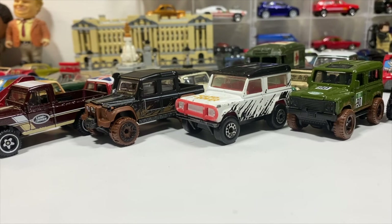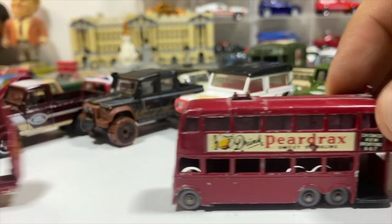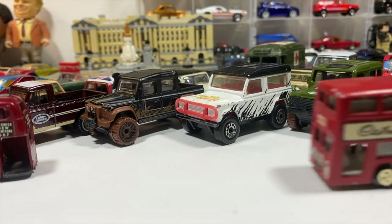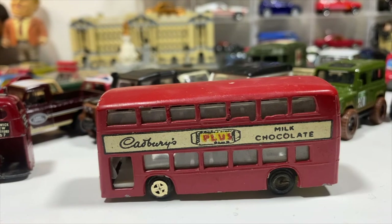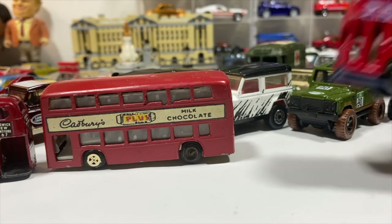Last but not least, the iconic of iconic vehicles of England: some double-decker buses. Starting with the oldest — the 1912 to 1920 B-type bus by Lesney Matchbox — and the London Trolleybus by Lesney Matchbox. Plus a no-name brand double-decker bus in Cadbury's Milk Chocolate livery, and a well-beaten Matchbox double-decker London bus in Union Jack Tours livery.